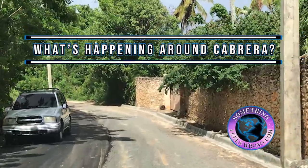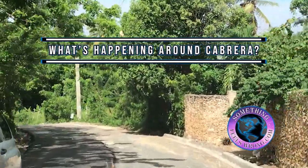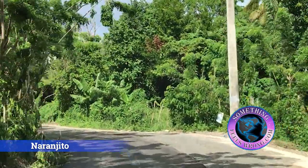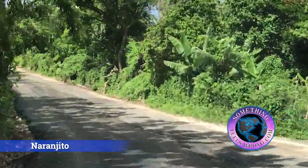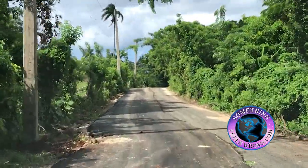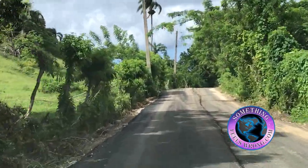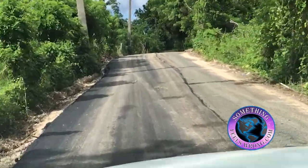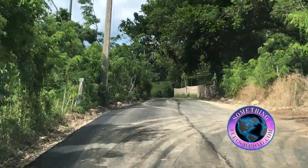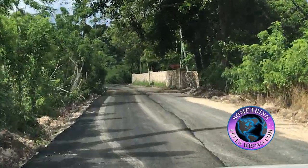Hi guys, yet again you're back here with old Barry and another project on the way is the paving of the Naranghito Road. This is pretty much the last road in the whole area that needed blacktop and they're well on their way. This is going to open up this area for all the good folks living out this way and it's excellent.